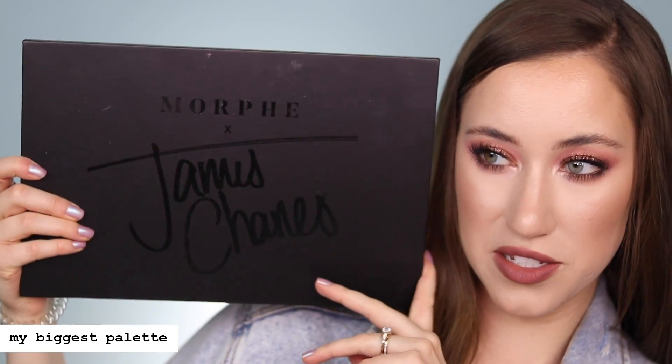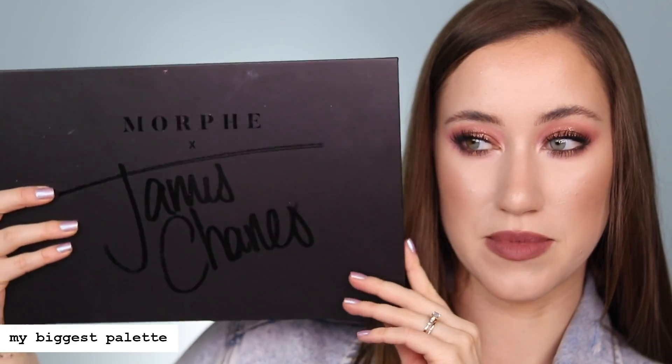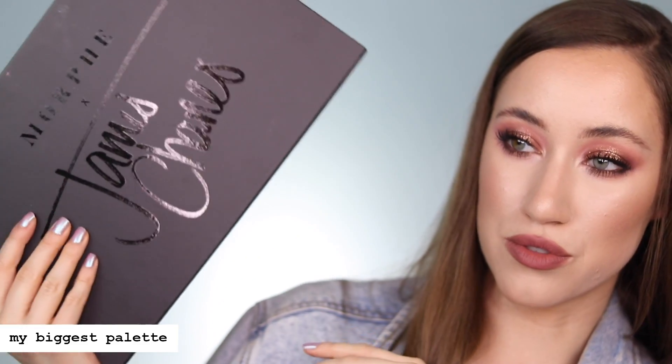The next category is biggest, and the Morphe James Charles palette takes the cake for that too. I also have another Morphe palette that's the same size — it is by far the largest palette that I own, so that was definitely a no-brainer.